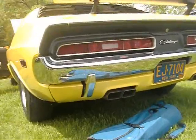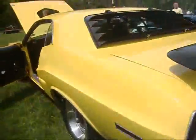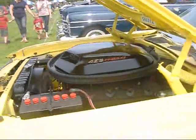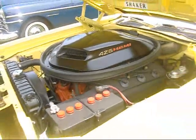'71 Challenger — they made 70 of these. Did they have hydraulic lifters in '71? I think so. That's why it's so quiet — you'd never know. Silent power. Beautiful.